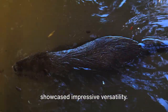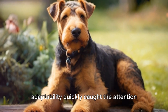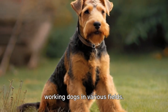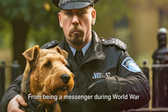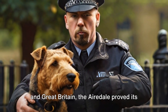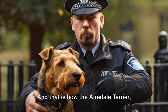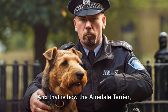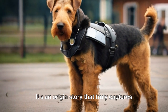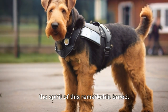The Airedale was not only excellent at catching otters and rats, but also showcased impressive versatility. This breed's intelligence and adaptability quickly caught the attention of the masses and they began to serve as working dogs in various fields. From being a messenger during World War I to serving as police dogs in Germany and Great Britain, the Airedale proved its mettle time and again — often known as the King of Terriers.